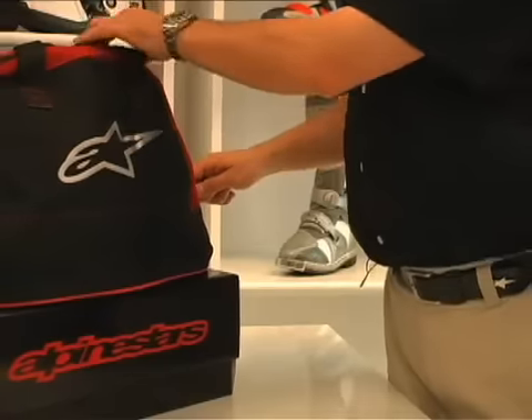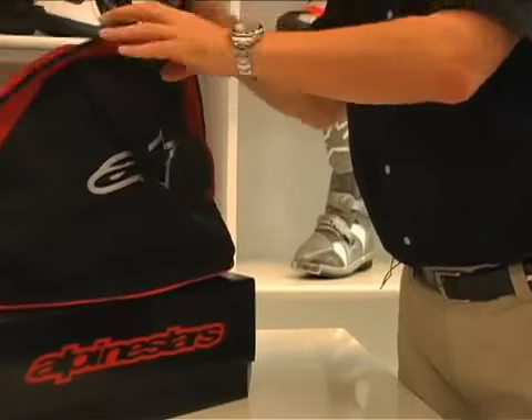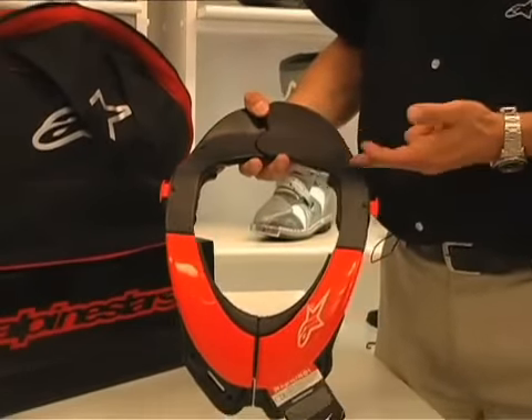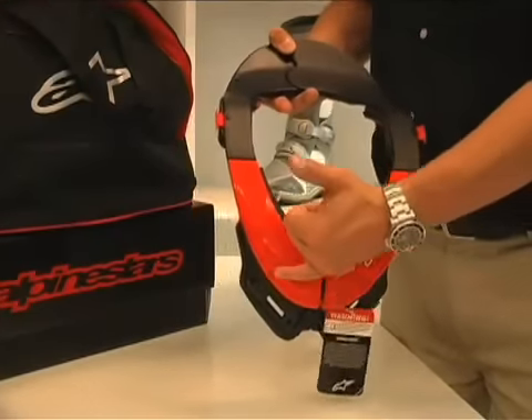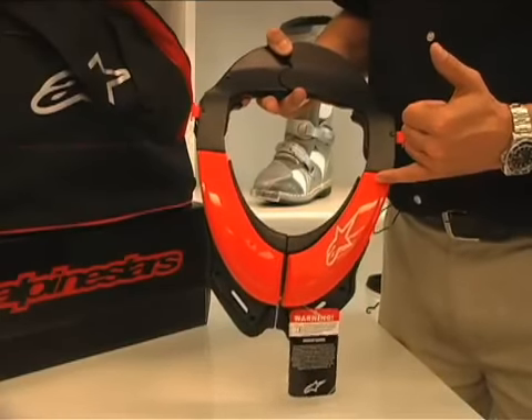Now let's have a look at the Alpinestars Bionic Neck Support in some more detail. It comes supplied in its own protective case. Looking at the frame itself, we have a carbon composite mainframe structure that runs around the rider's neck and over the shoulders, with a raised front chin bar to provide support for the front of the helmet in the event of an accident.